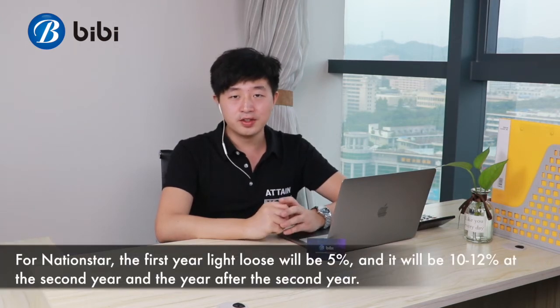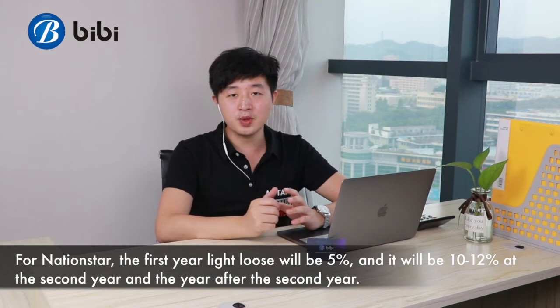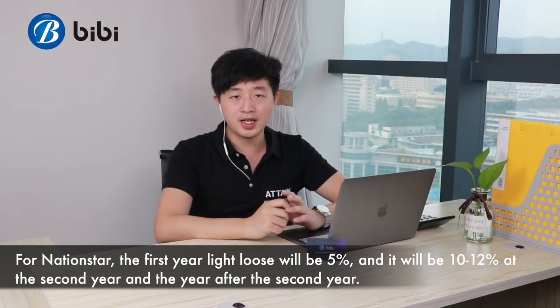For National Star, the first year light-loss will be 5%, and it will be 10-12% at the second year and the years after.